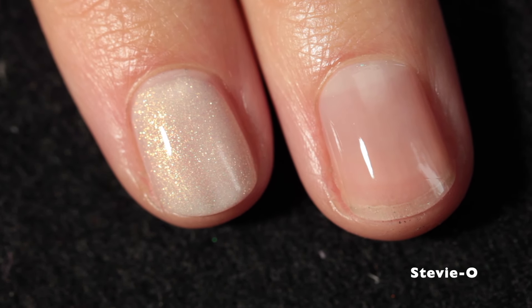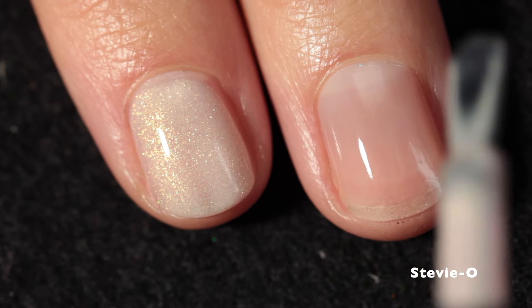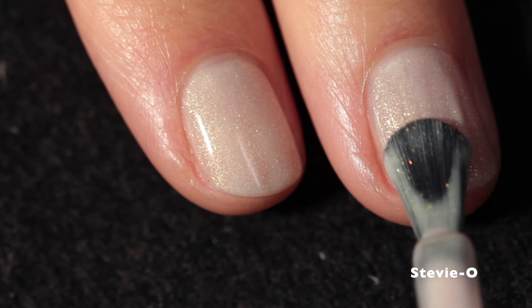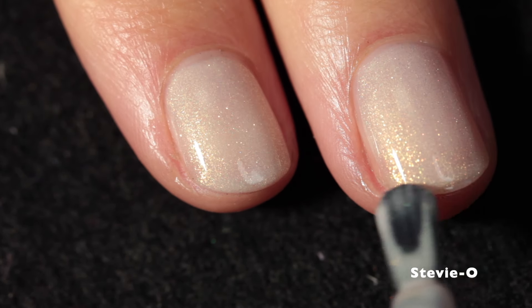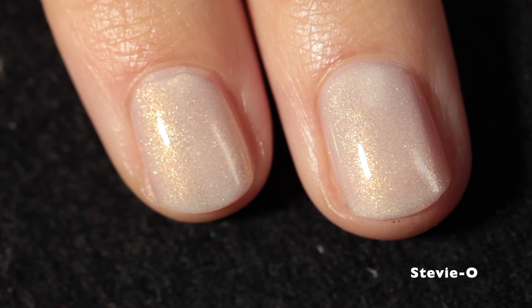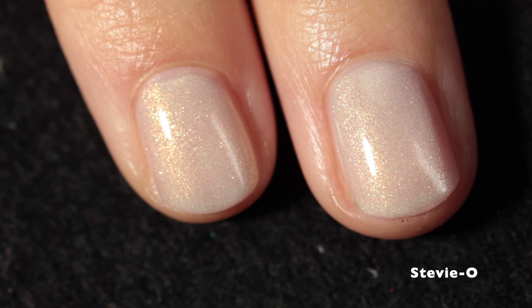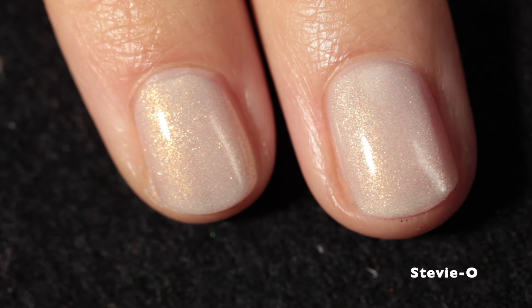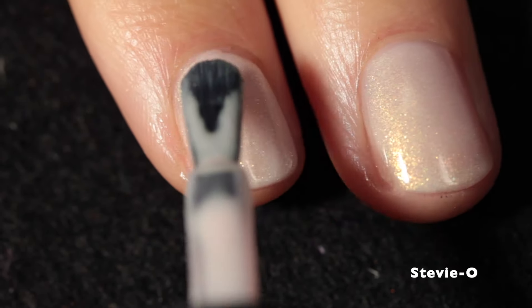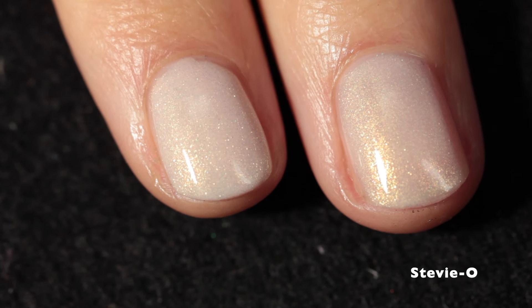This is Stevie O, and it's a beige packed with gold micro shimmers. It's so pretty. I am swatching this one over a base coat, just a regular clear base coat. This has fantastic coverage. It's self-leveling, super easy to work with, and you're going to be pleasantly surprised by the shifts in this one.